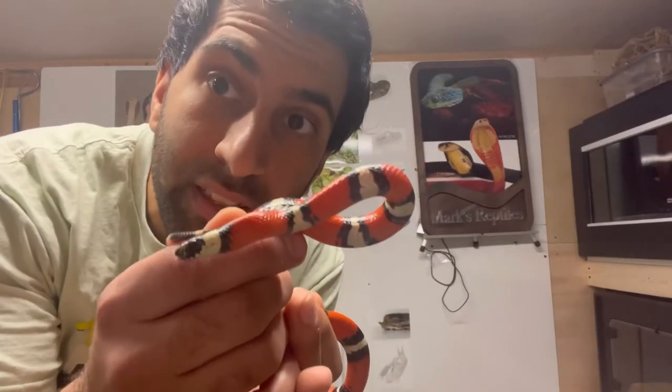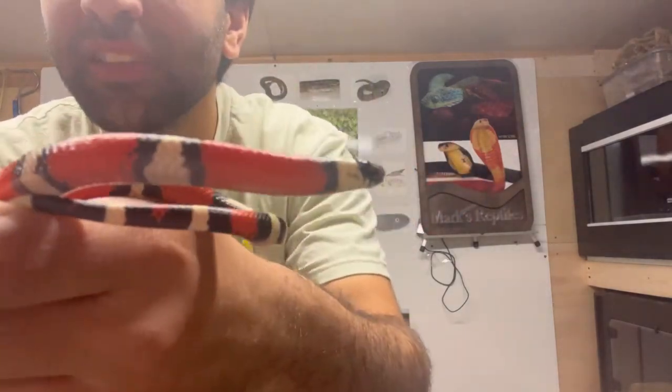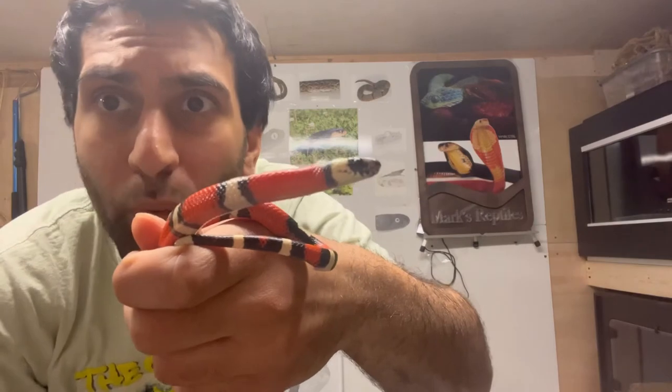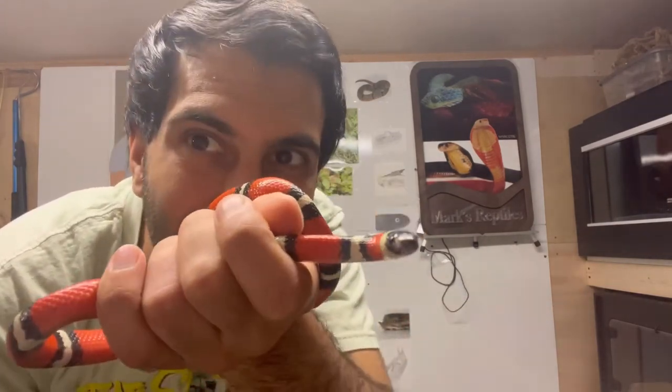Alright, well that's gonna be all for this video. Hope you enjoyed — got some good pictures. Love you all. Subscribe if you're new. I'll be back soon with some other ones. Take care everyone, bye!